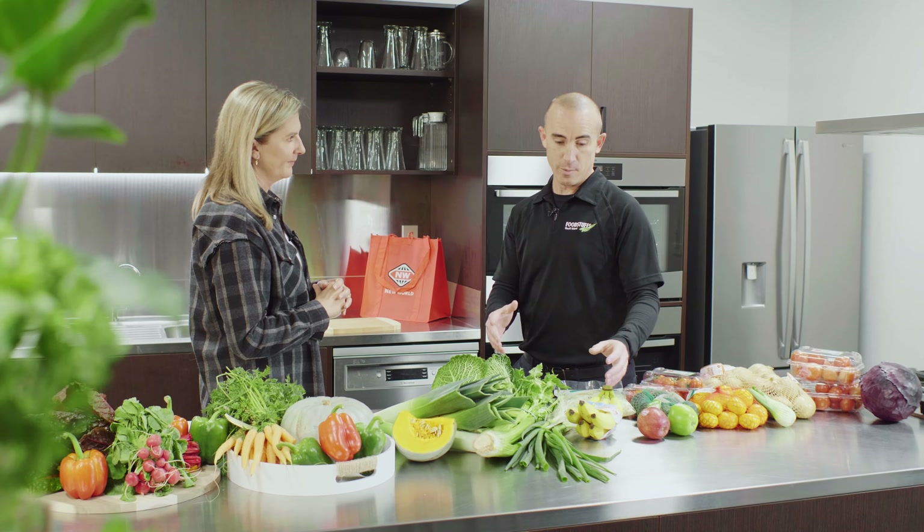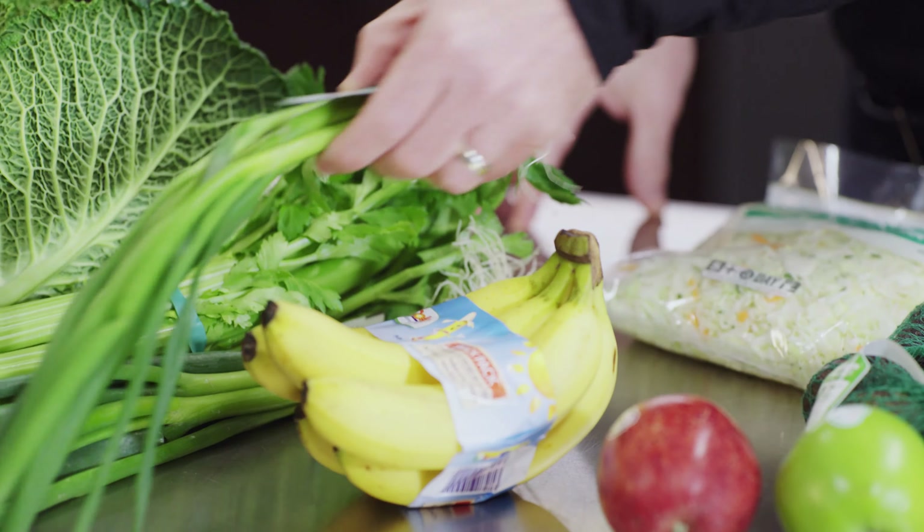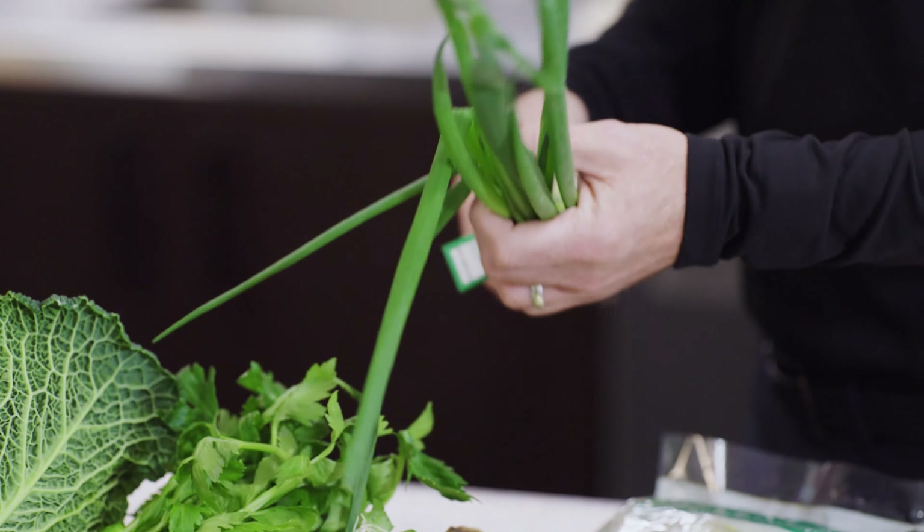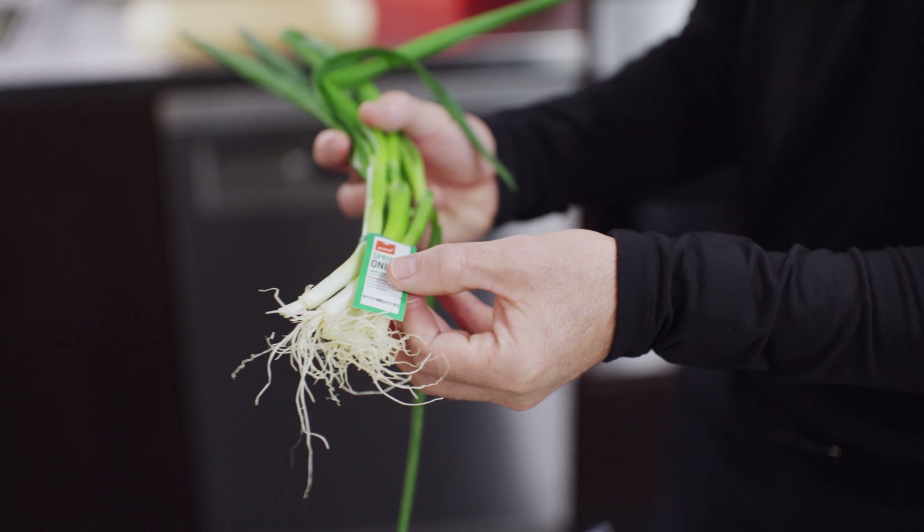So tell me about the progress that you've made already. We've been working through a lot of products to challenge ourselves to look for alternative solutions. So for example, the spring onions here — instead of using a sleeve, we're using a tag as an alternative solution.